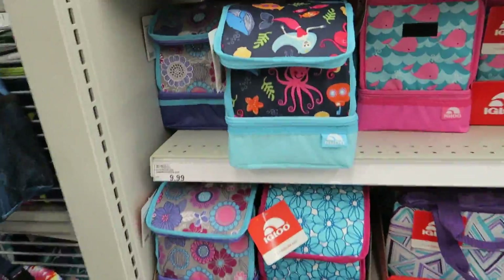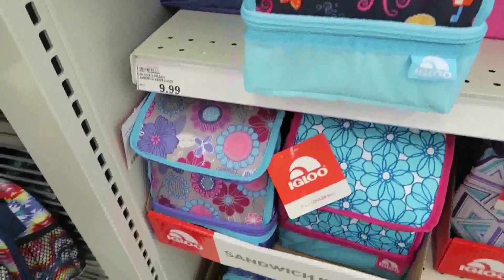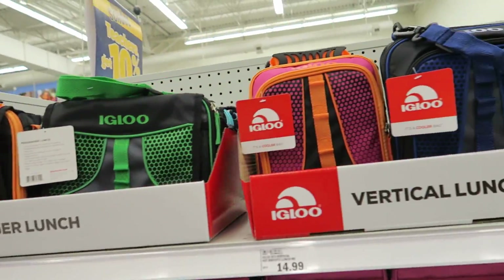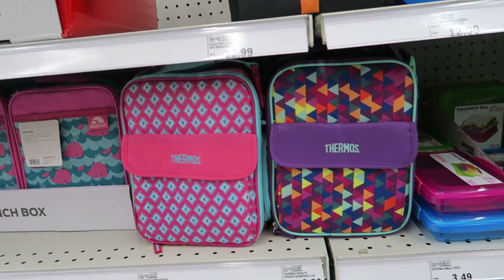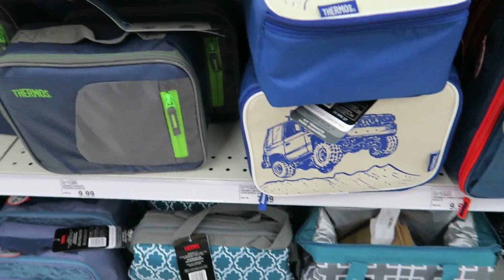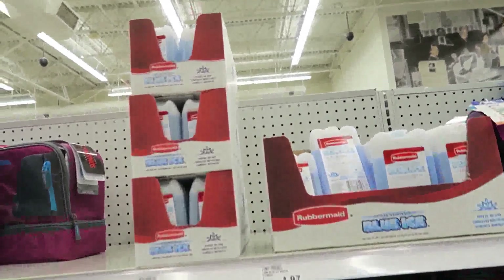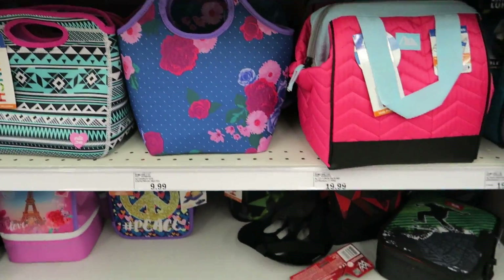Over here you've got a whole bunch of lunch bags, which are super cute. They range from $8.99 to $14.99. The Igloo brand are $14.99 and $12.99, and the Thermos brand are $9.99. They've also got some little lunch containers and ice packs.